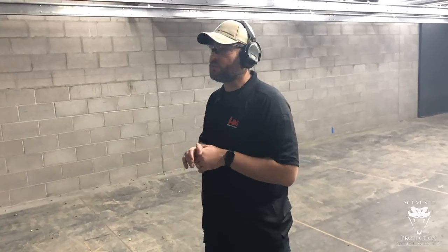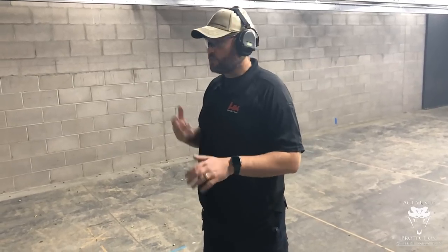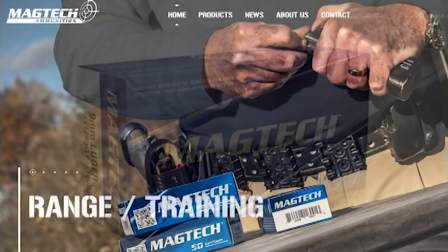Hey everybody, it's John and we're here at C2 Tactical in Scottsdale. I appreciate them letting us use the facilities. What I want to talk to you about today is appendix carry. Here I am in my appendix carry rig — this is how I carry every day. I'm very much in my everyday carry gear and I want to talk about safely unholstering and safely holstering an appendix-carried gun. Many thanks to Magtech Ammunition for sponsoring today's video.